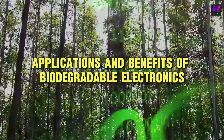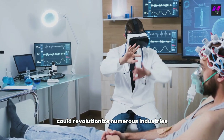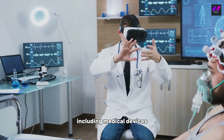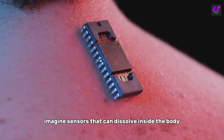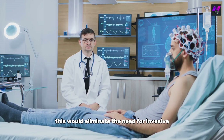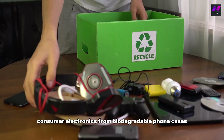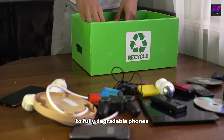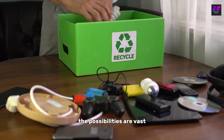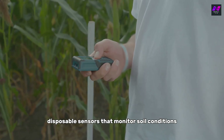Biodegradable electronics could revolutionize numerous industries, including medical devices. Imagine sensors that can dissolve inside the body after they've served their purpose — this would eliminate the need for invasive procedures to remove them. In consumer electronics, from biodegradable phone cases to fully degradable phones, the possibilities are vast. In agriculture, disposable sensors that monitor soil conditions can provide data and then break down naturally, reducing waste.